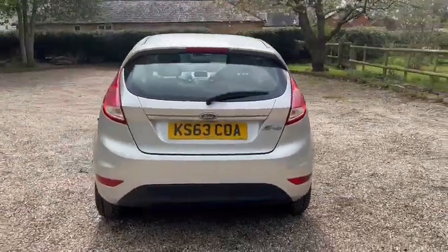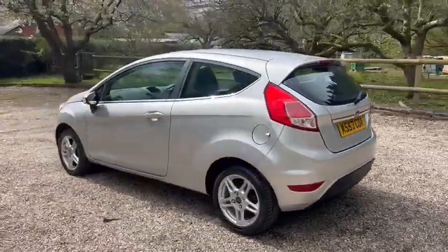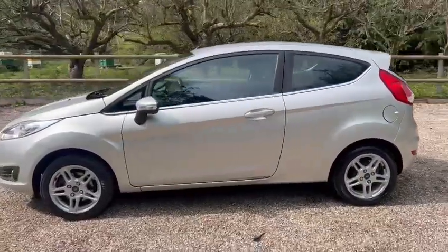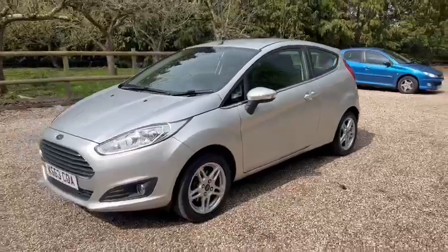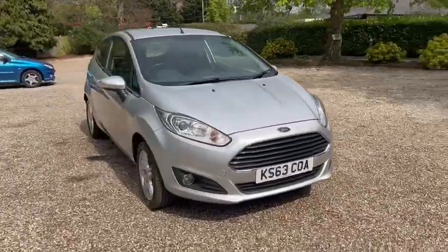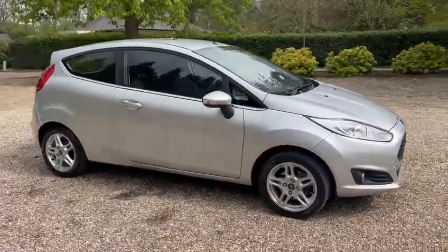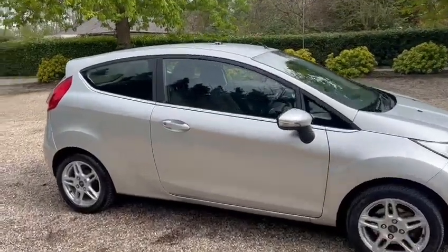It's just one former owner from new. We have great service history, also a recent service and a recent MOT. It also comes with two keys and it's just £30 a year road tax. It's ULEZ compliant and comes with 12 months AA cover.